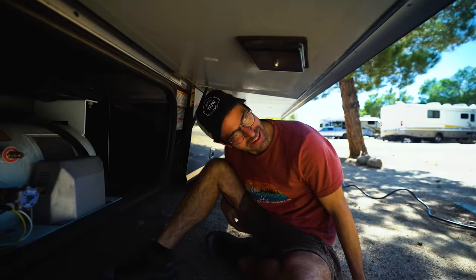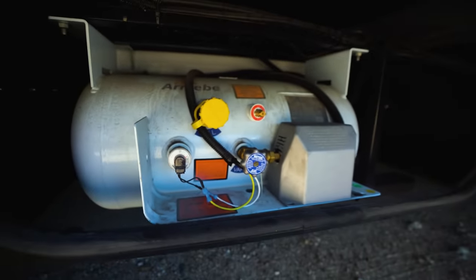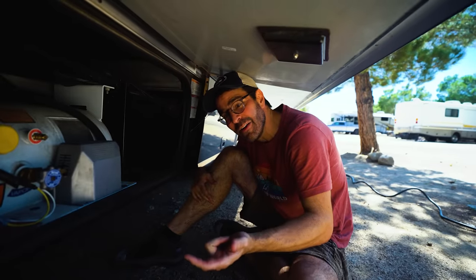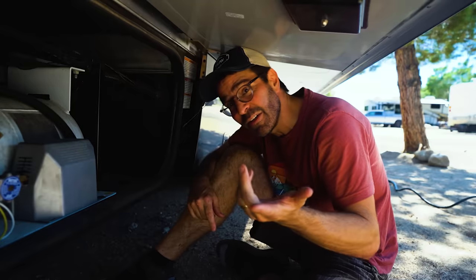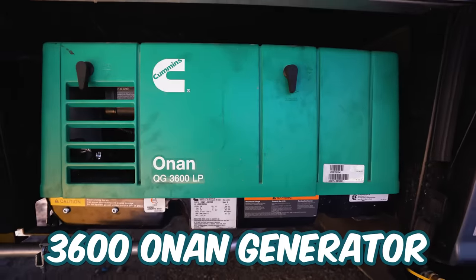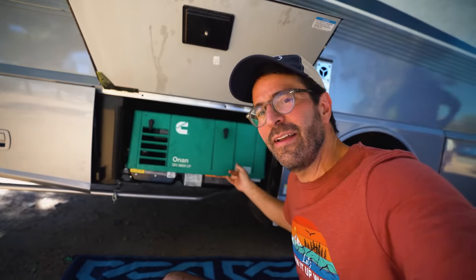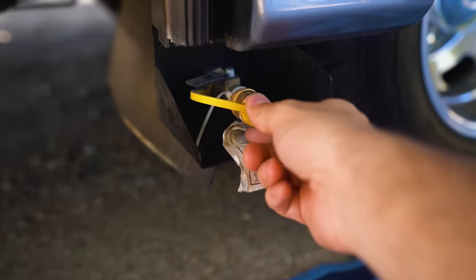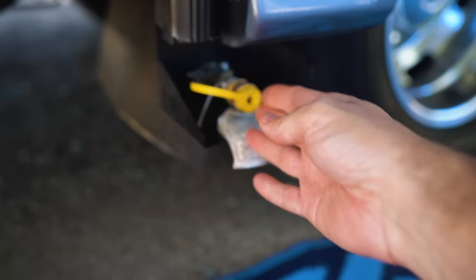Welcome to underneath the slide-out — this is obviously very different from the Echo. There's a propane tank right underneath the slide — it's a standard RV propane tank at 51 pounds. Compared to the Echo which has two standard 20-pound tanks, there's more capacity here, which is great for colder weather when you need heat, hot water, and cooking. There's also a 3600 Onan generator which runs off the propane — another reason you want that good-size propane tank. And they have a propane quick-connect, which we love for outside fire pits and propane devices.